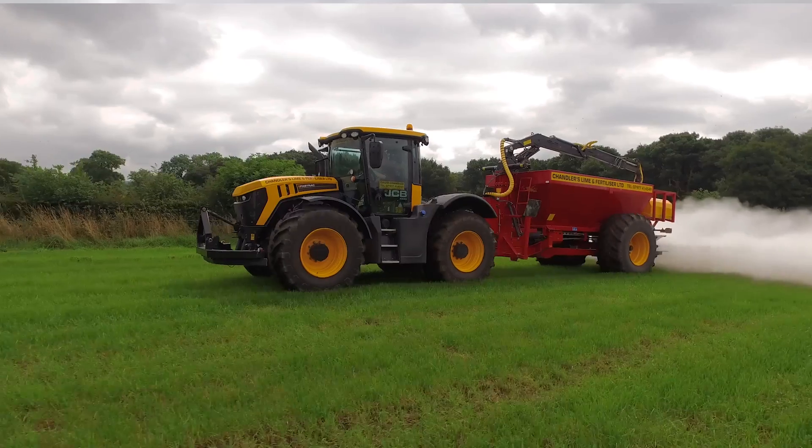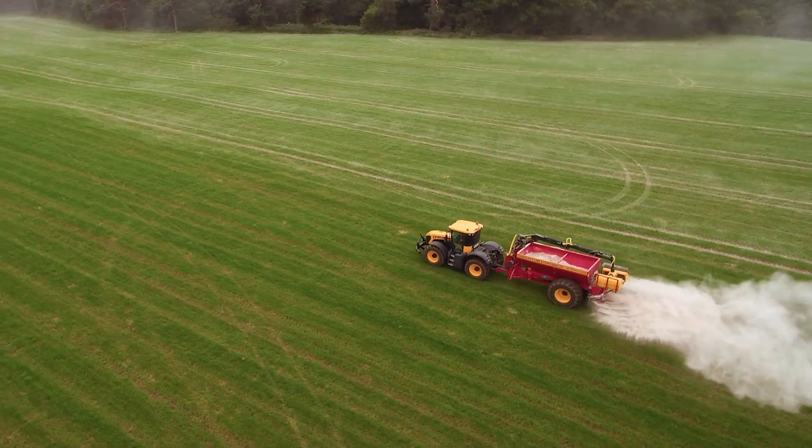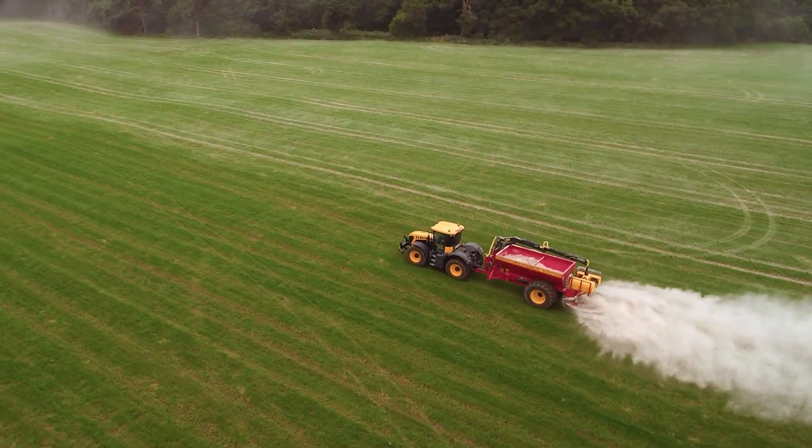The engine and transmission work in harmony together. We have no problem — whatever gear we want or whatever power range we want to be in, the torque's there, the power's there and the speed's there.